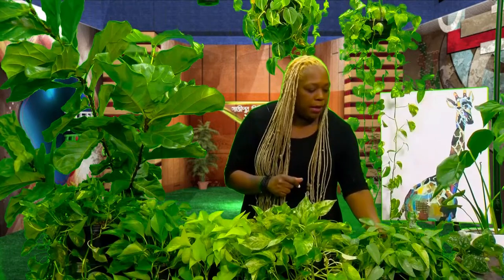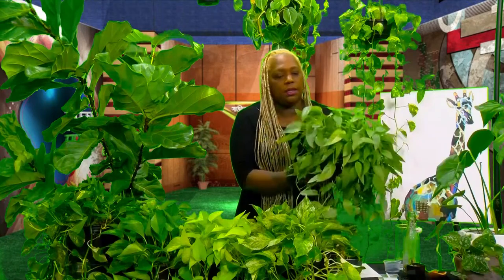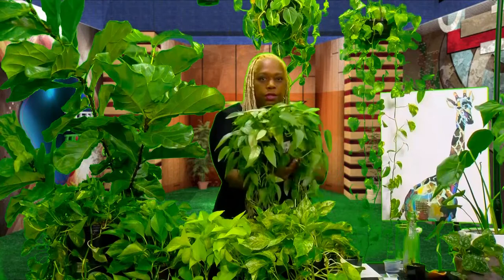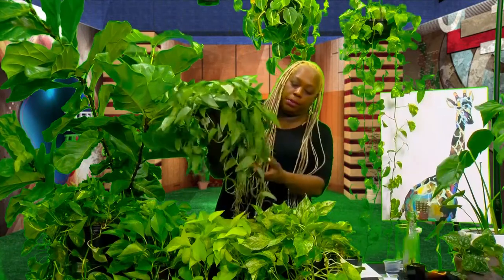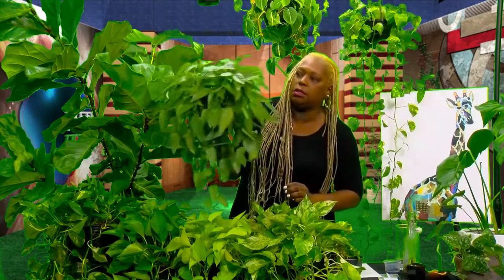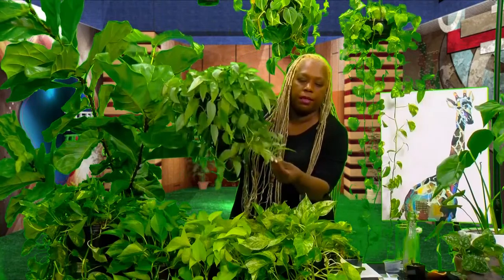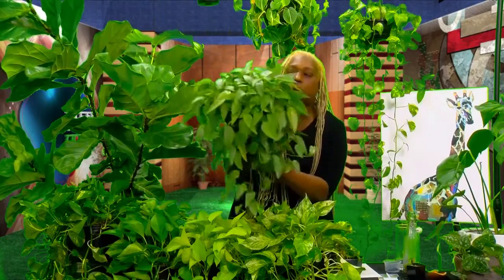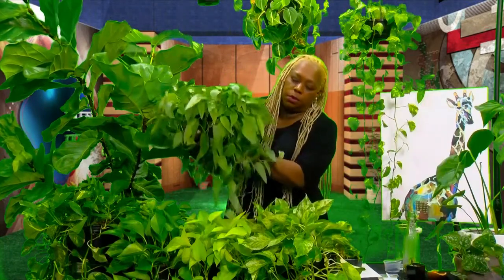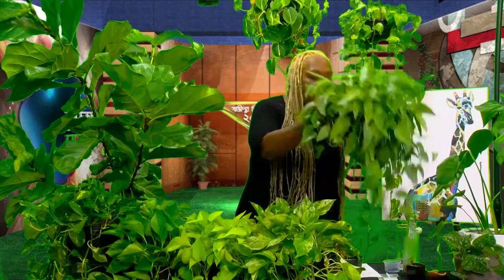Next we have the Cebu Blue. I love this one because it's just so different — it has a blue hue to it. It also has a completely different leaf shape, and sometimes it looks silver, sometimes blue. It's also a very thin, delicate vine. It still belongs to the Epipremnum family.